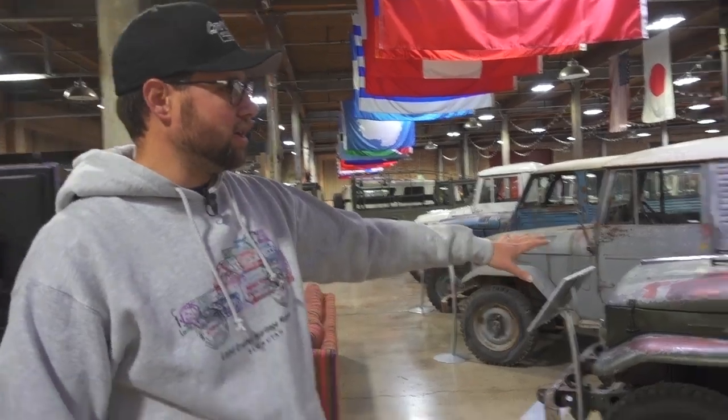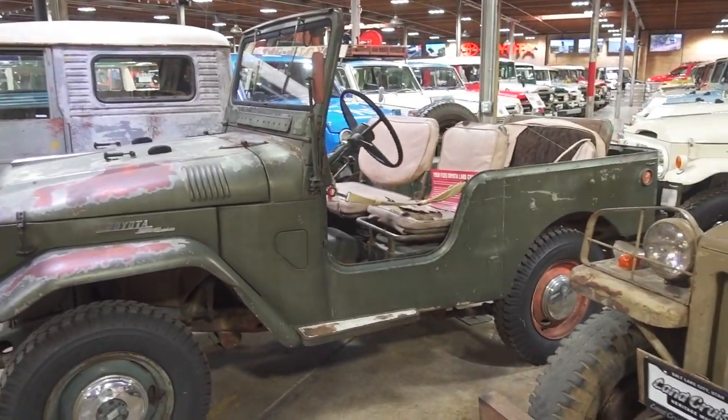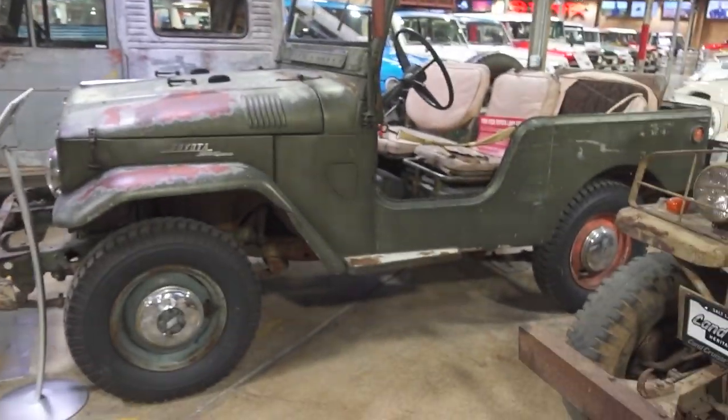Moving on, we have a 1958 FJ25. This is actually the vehicle that was the first Land Cruiser sold in the United States. It was sold in California, changed hands a few times, but we were able to get it into our museum a few years ago. In 1958, there was one Land Cruiser sold — and this is the actual one.